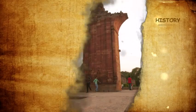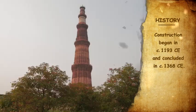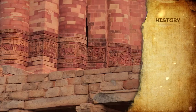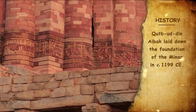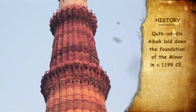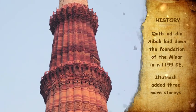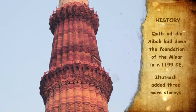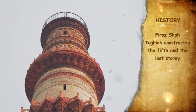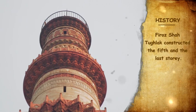The construction of the Qutb began in 1193 and was concluded in 1368. The foundation of the minar was laid down by Qutb-ud-Din Aibak and was carried forward by his successor Il-Tutmish, who added three more stories. In 1368, Firoz Shah Tughlaq constructed the fifth and the last story.